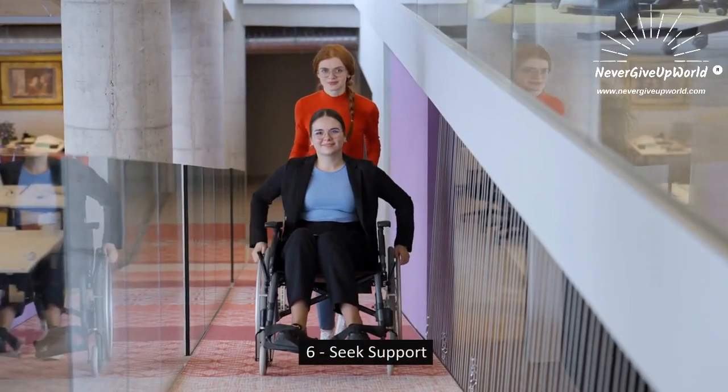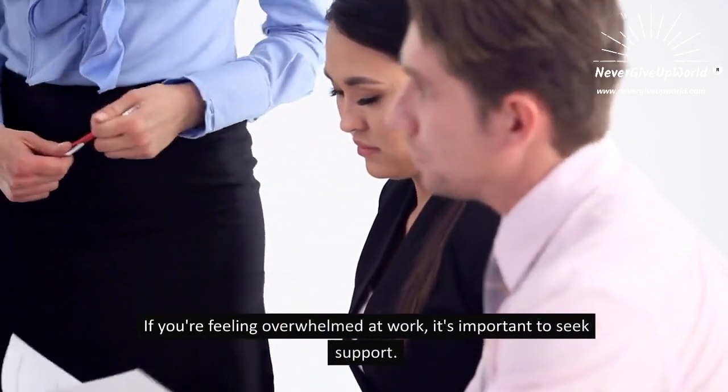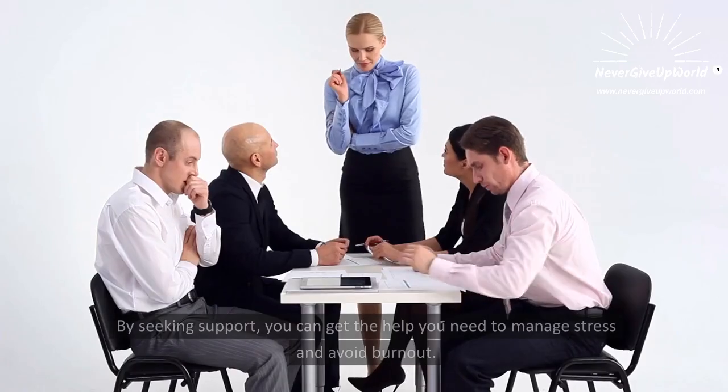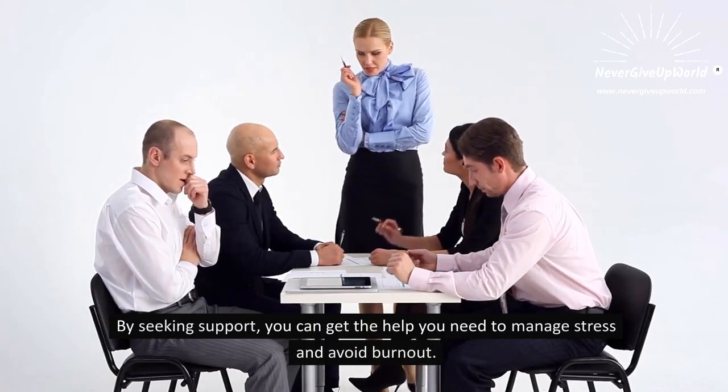6. Seek Support. If you are feeling overwhelmed at work, it's important to seek support. This can include talking to a trusted colleague or seeking help from a mental health professional. By seeking support, you can get the help you need to manage stress and avoid burnout.